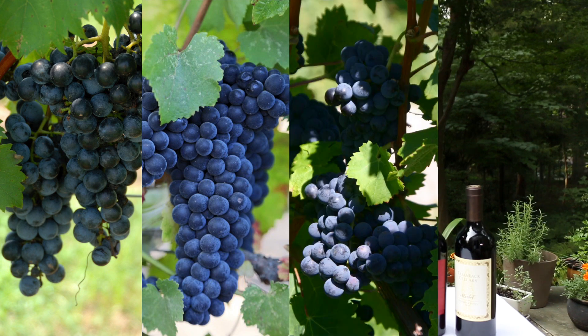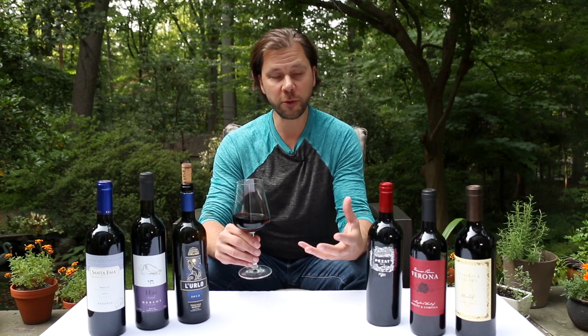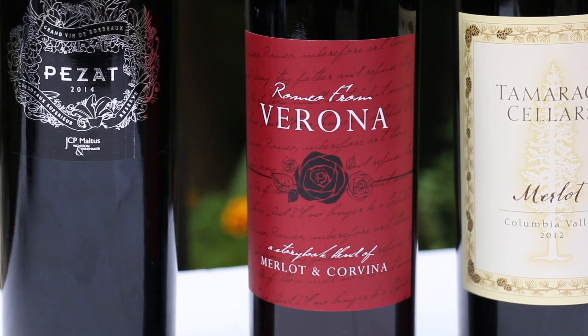It's probably no surprise that Merlot is genetically related to Cabernet Sauvignon, Cabernet Franc, and Malbec — all those grapes are grown in the same region of France. Merlot is now grown all over the world, so anywhere where they make wine you're going to find a Merlot.